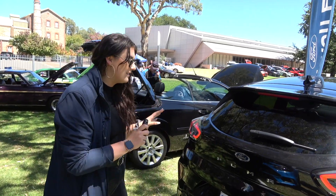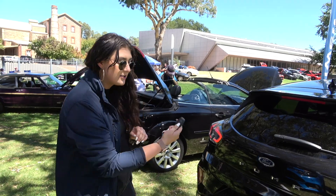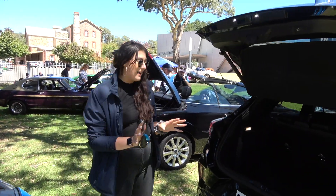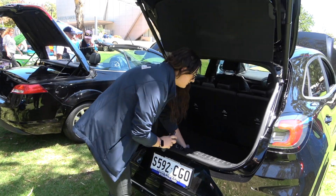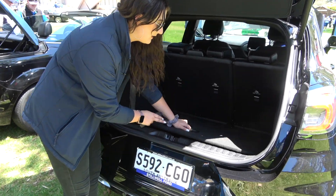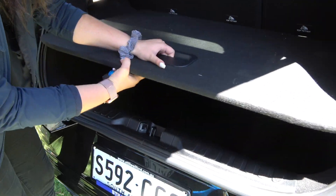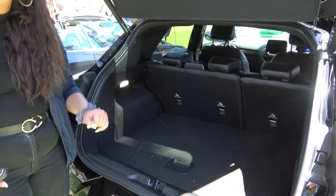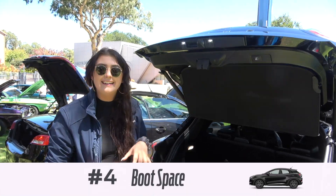ST-Line V, you do get the electric tailgate as standard, so a double click of the key and the tailgate will open. What I love about the boot space in this as well is the tyre sits underneath and that sits flat on top, but if you go shopping and want it a little bit higher, you can rest it up so you can put your shopping right there. So my number four is boot space.